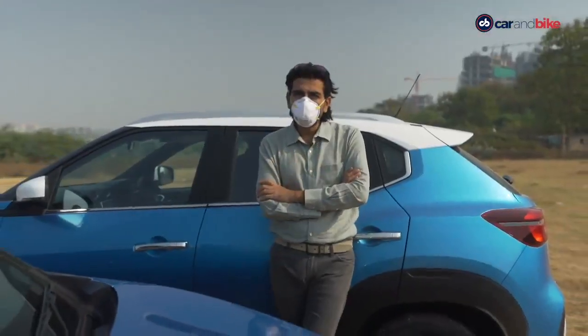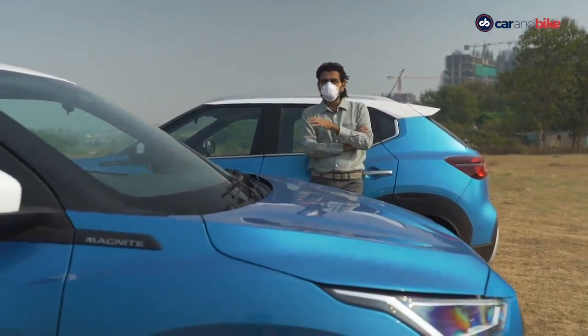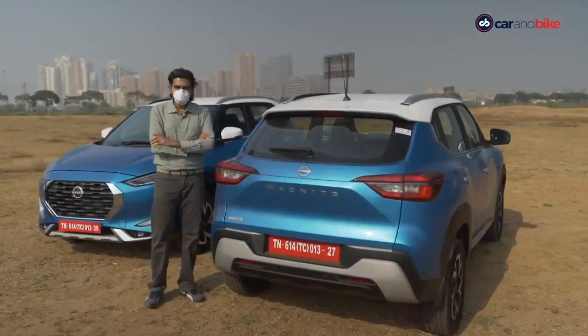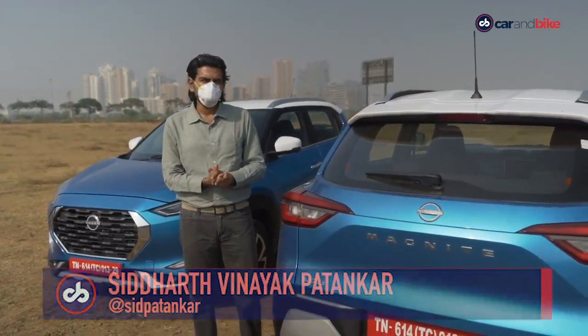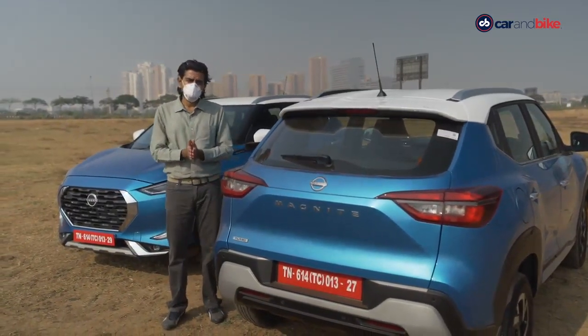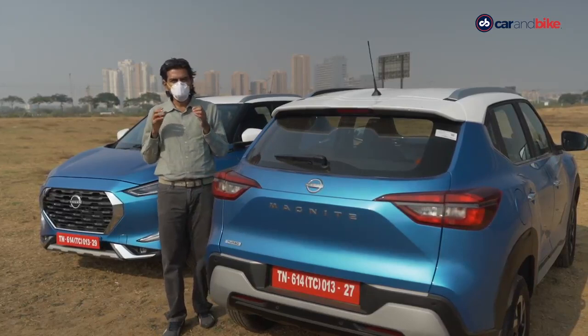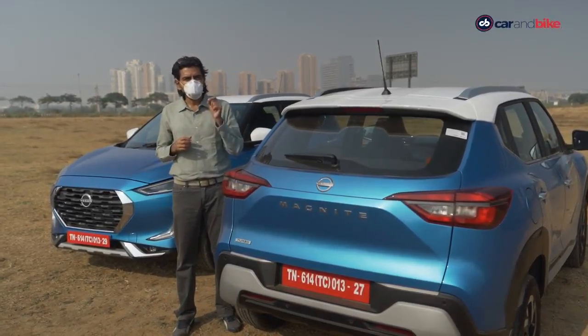Tell me how you like the Nissan Magnite on Twitter at Sid Patankar. Join me after this short break as we come back with all the accessorization options on the Mahindra Thar. Welcome back — interesting how on the Magnite some colors only come in dual tone, like this vivid blue. Now let's talk about the Mahindra Thar — a runaway success with a huge amount of buzz, and why not? It's been a long time coming. What's taking a lot of interest now is what you can do with it to make it more individually yours — customization and all the accessories available for the first time from the company.